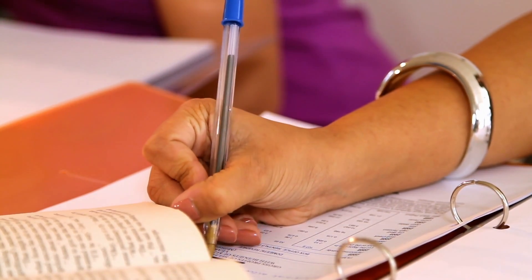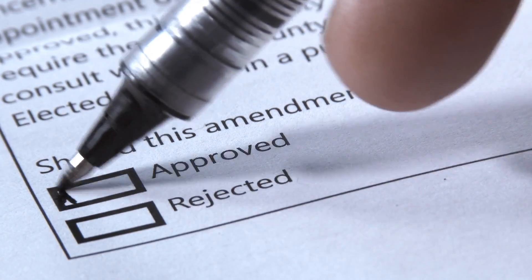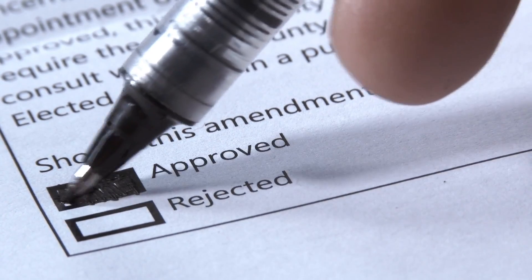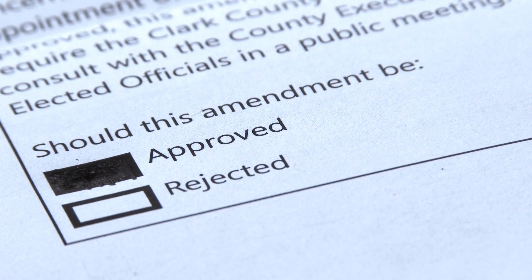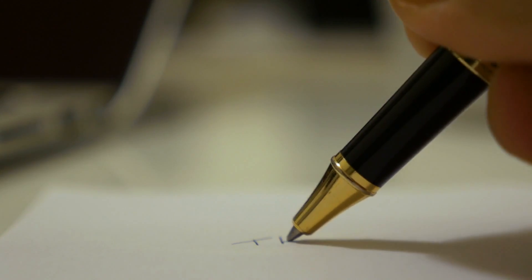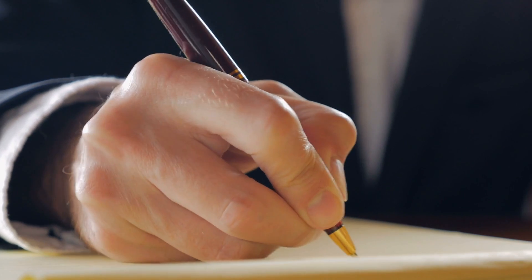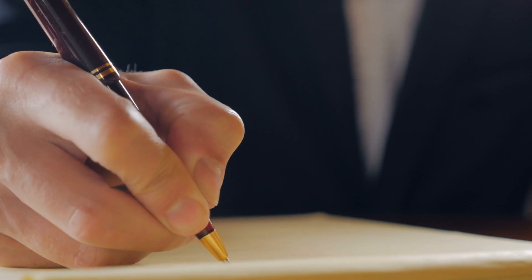In the end, the story of the ballpoint pen is not just a history lesson, but a celebration of human ingenuity, resilience, and creativity. It reminds us that even the simplest of inventions can have a profound impact on the world around us, transcending time and space to leave an indelible mark on the course of history. So, the next time you reach for a pen to jot down a note or sign your name, take a moment to appreciate the legacy of the ballpoint pen and the countless stories it has helped to write.